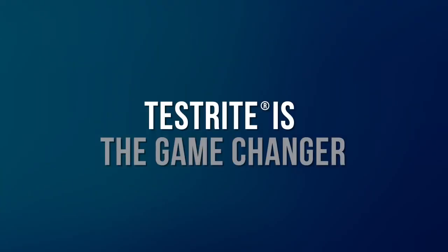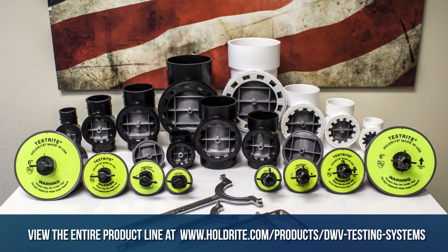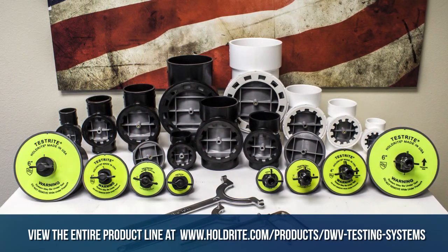Testright is also very versatile because it can be used in a variety of piping material systems — whether PVC, ABS, or Nohub. It's code approved for all those systems and available in 2 inch, 3 inch, 4 inch, and 6 inch pipe sizes.